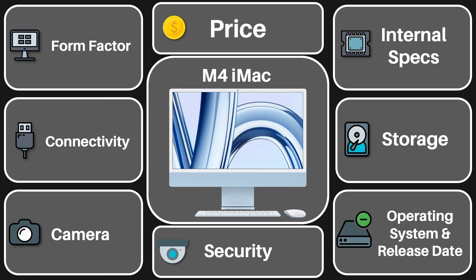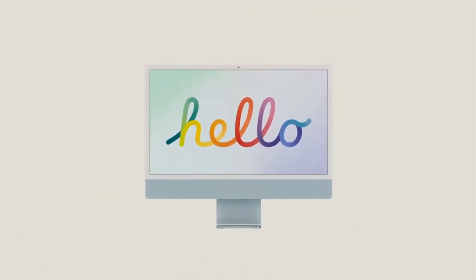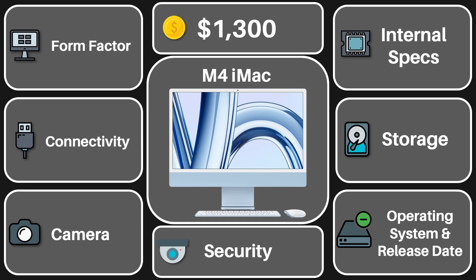The iMac is Apple's all-in-one desktop device that combines power with convenience, starting at a price of $1,300, and that is allegedly going to be the same for this year's model, which is a great start. Let's see what the newest version comes with.